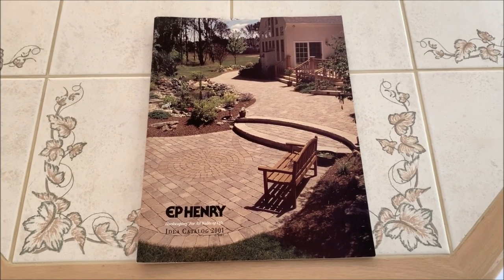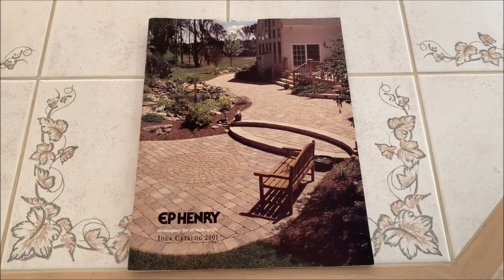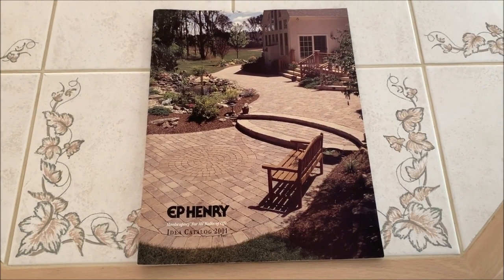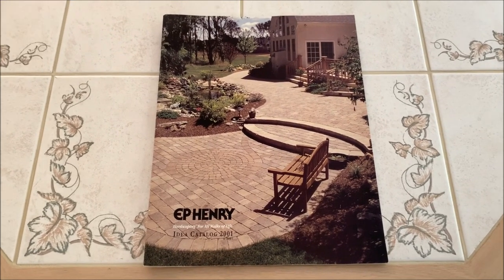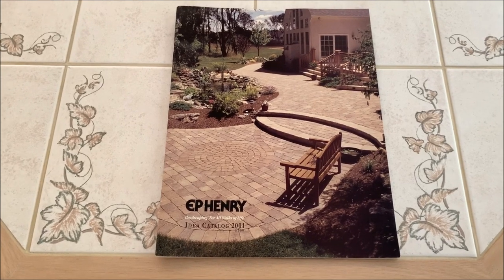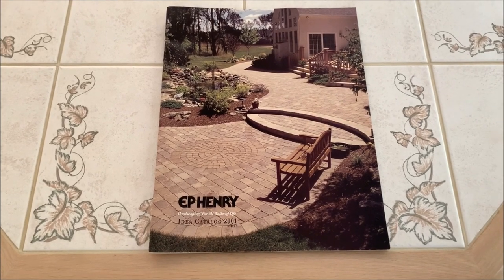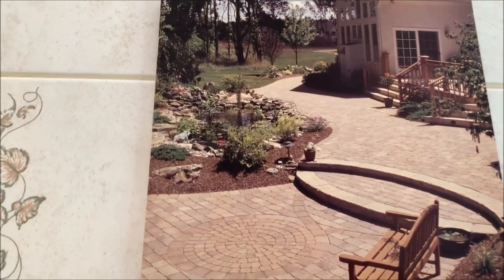I can see the house next door to us wasn't even built yet — the lot is still empty. We were the fourth house in our development out of about 40 houses, number four in the cul-de-sac. There was one next door on one side and two more way on the other side, so it was an interesting first Halloween — only about two kids came to the house.